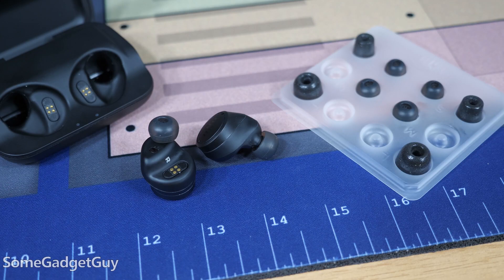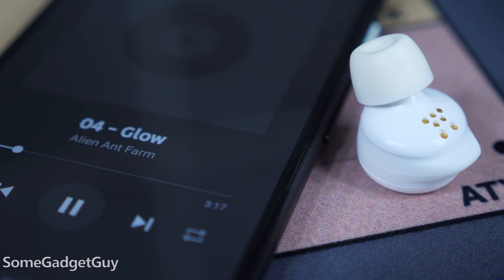Is your phone already a hearing aid? As we use technology to combat hearing loss, a new trend is emerging: using consumer tech like earbuds with better noise reduction to help us hear important sounds more easily.